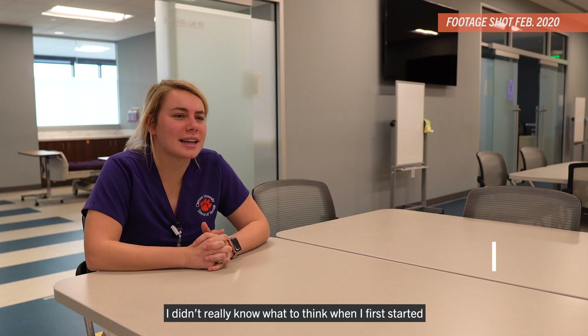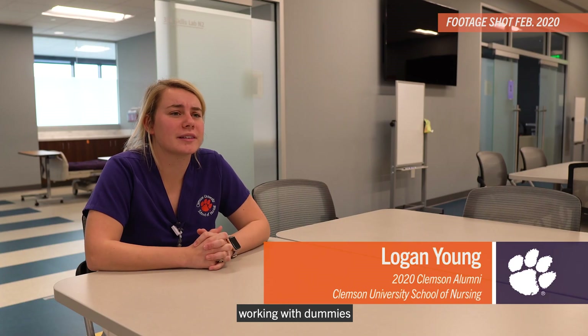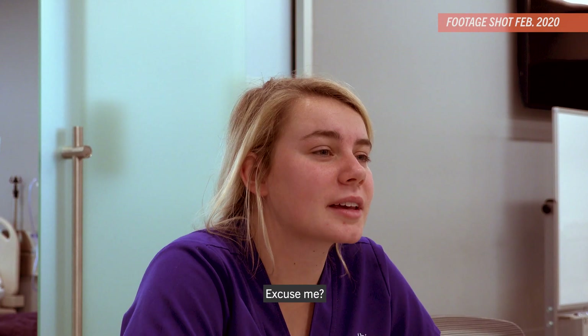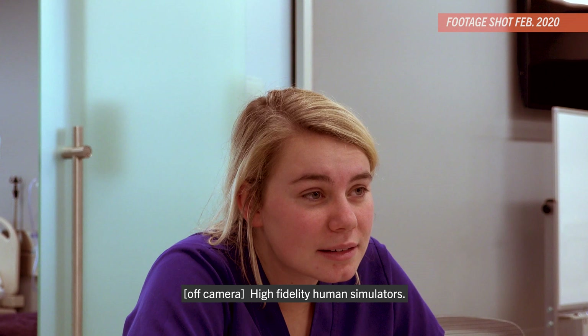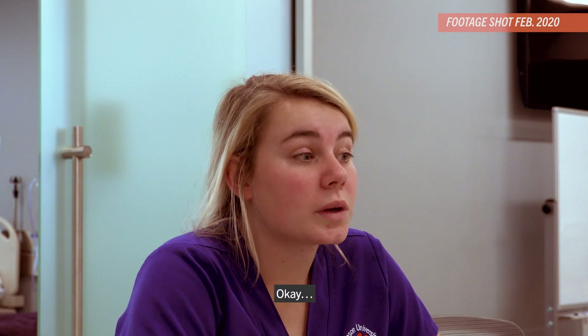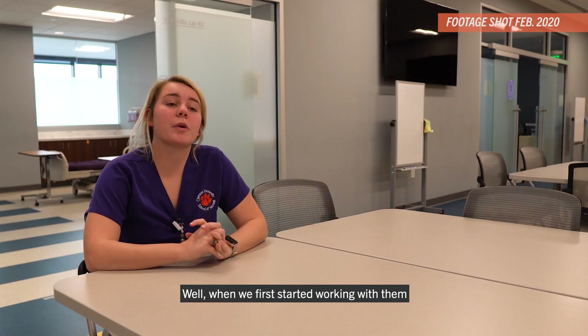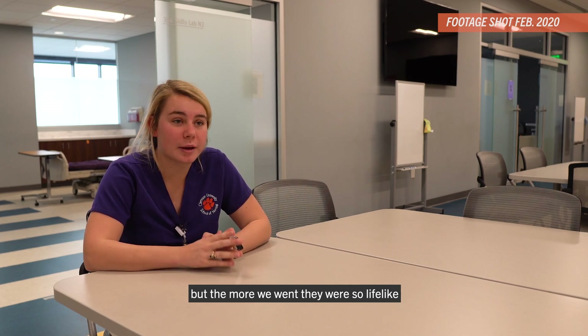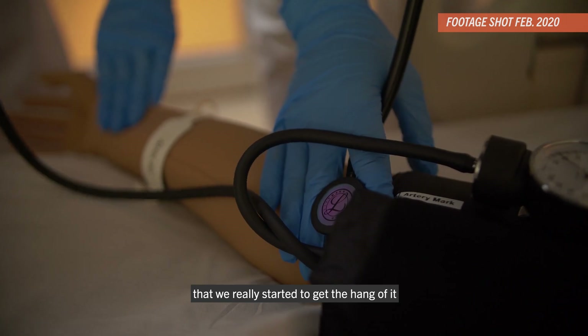I didn't really know what to think when I first started working with the dummies — they prefer high-fidelity human simulators. When we first started working with them, it honestly didn't make a whole lot of sense, but the more we went, they were so lifelike that we really started to get the hang of it.